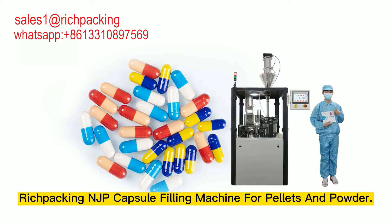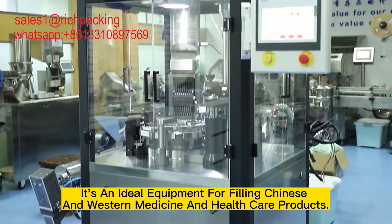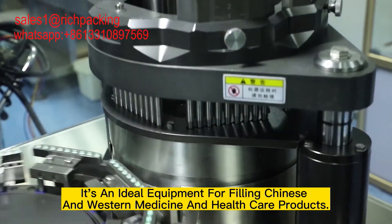Rich packing JP capsule filling machine for pellets and powder. It's an ideal equipment for filling Chinese and Western medicine and healthcare products.